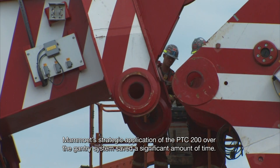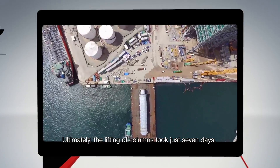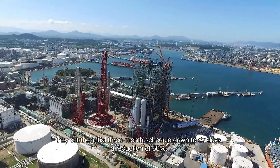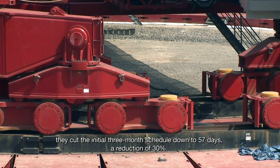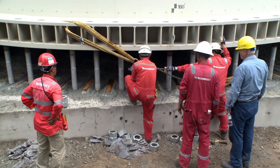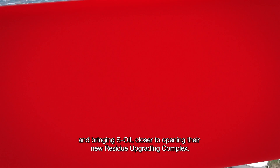Mammoet's strategic application of the PTC-200 over the gantry system saved a significant amount of time. Ultimately, the lifting of columns took just seven days. Not only was Mammoet able to gain back the time lost, they cut the initial three-month schedule down to 57 days — a reduction of 30%. As a result, civil works were able to swiftly resume, even ahead of schedule, minimizing the project construction downtime and bringing S-Oil closer to opening their new residue upgrading complex.